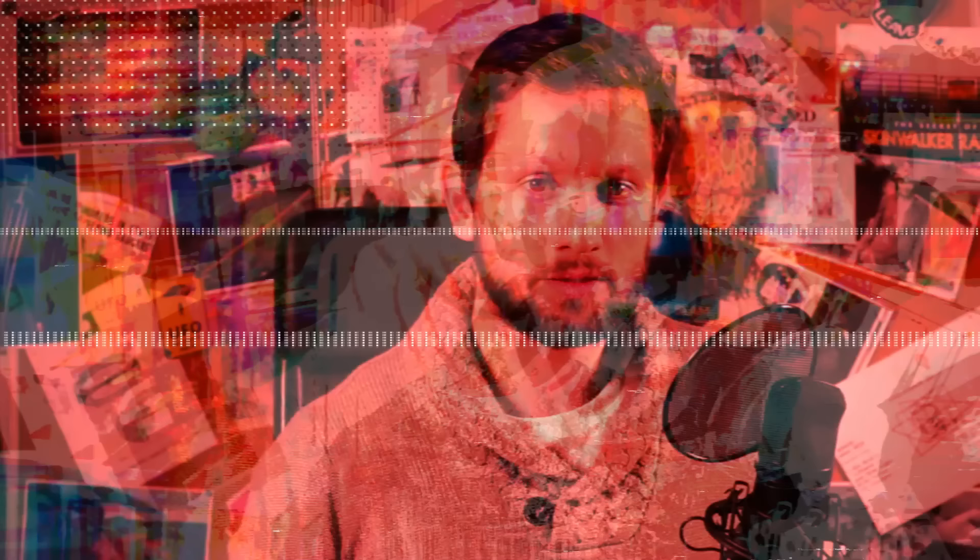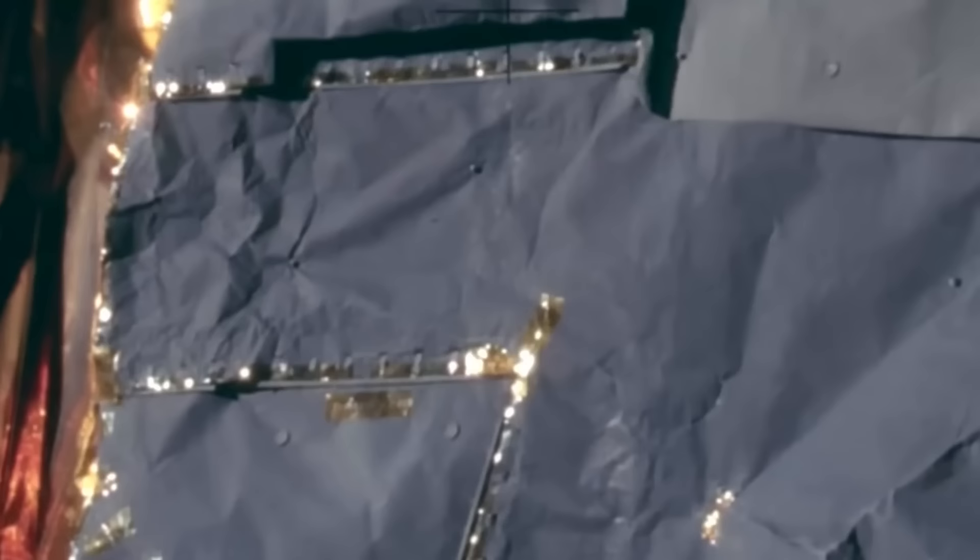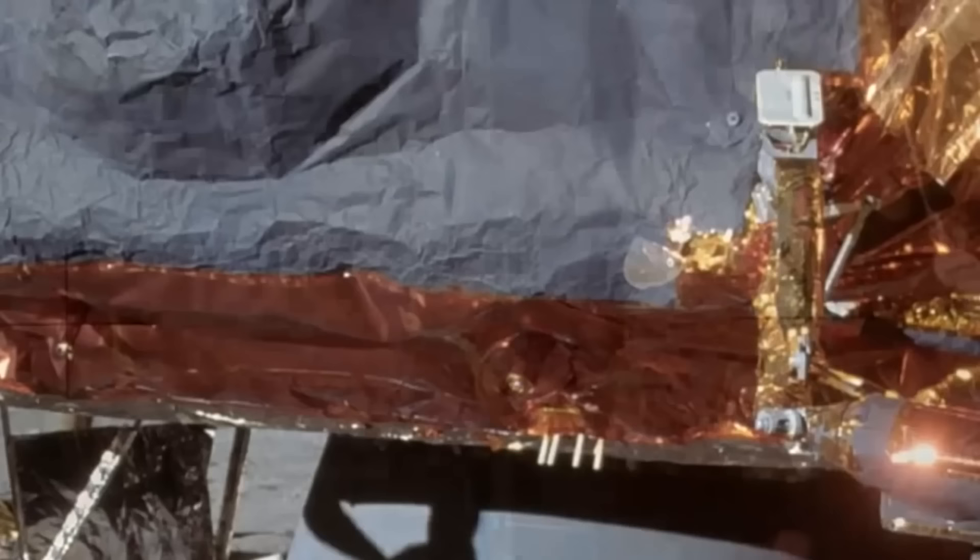If we take a look at the lunar module they flew in, from a distance it looks like a technological marvel. But if we zoom in a bit, it turns out the astronauts did it in a tinfoil module wrapped in scotch tape. Not only that, but the panels don't match. It's full of holes, and according to official information, the protective walls are as thick as a soda can's wall.